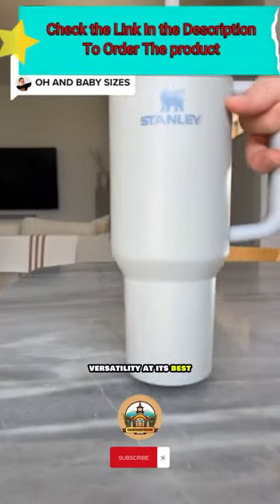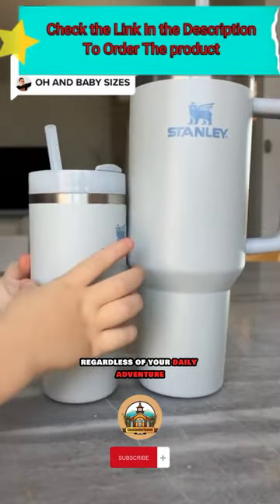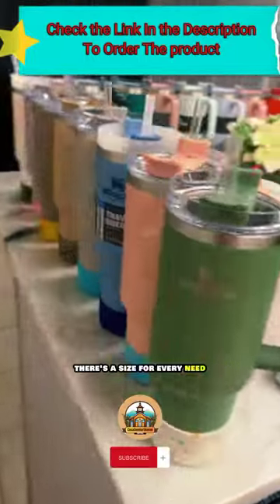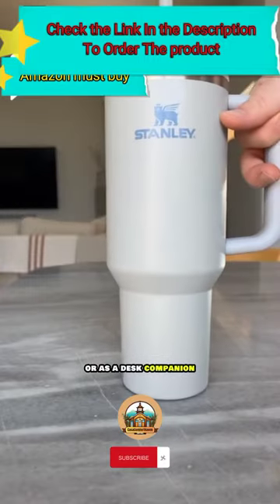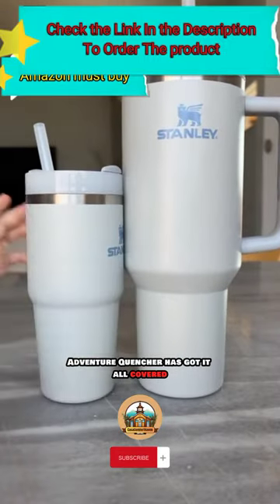Versatility at its best. Regardless of your daily adventure, there's a size for every need. Whether it's in the gym, during your commute, or as a desk companion, the Adventure Quencher has got it all covered.